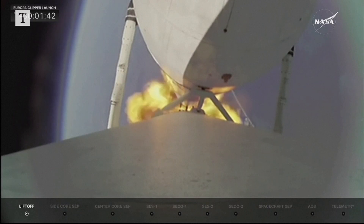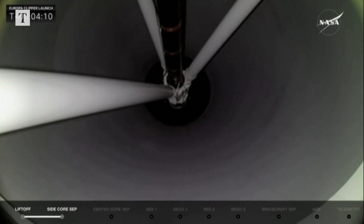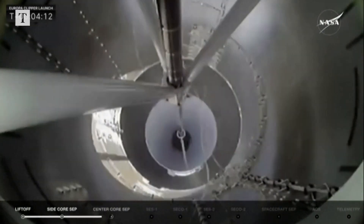Looking at all the telemetry that we have, power and trajectory are nominal. And stage separation from the center core.